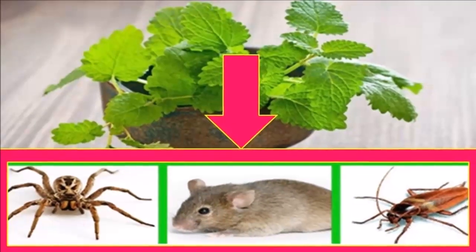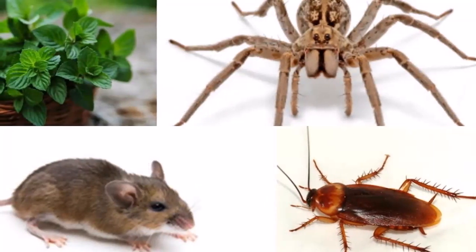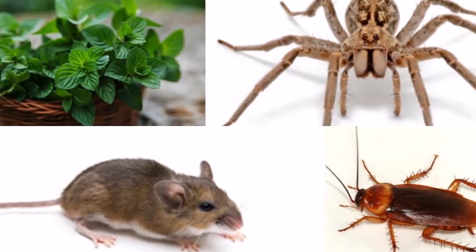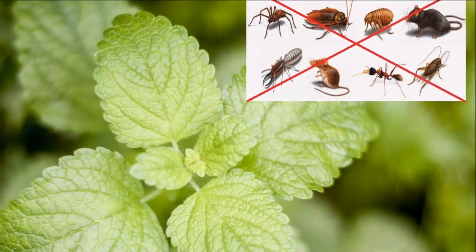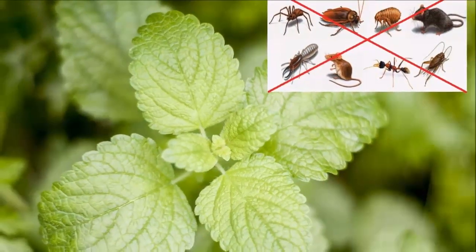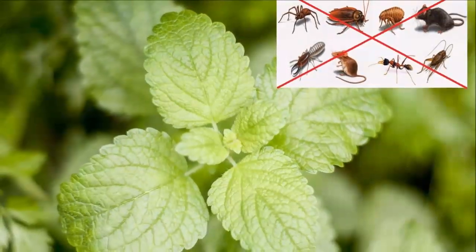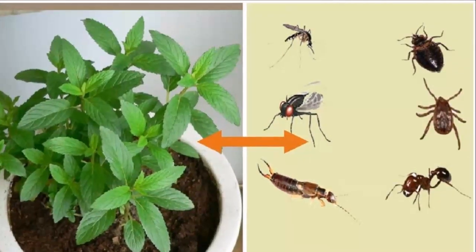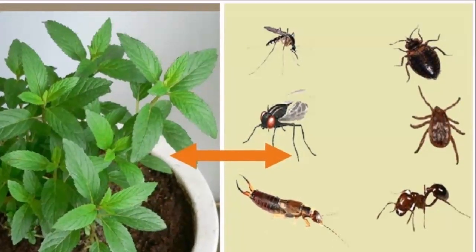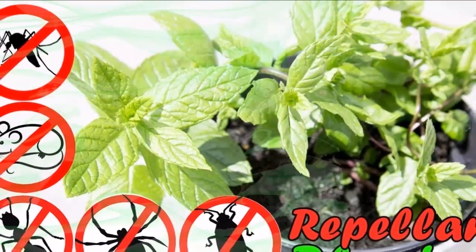How to use it? It is very simple. Prepare a well-concentrated mint tea, place it in a spray bottle and spray every corner of your home, especially the corners of the doors and the rims of the windows. This will be disagreeable for the insects and keep them away from your house, while giving you a fresh and pleasant aroma.